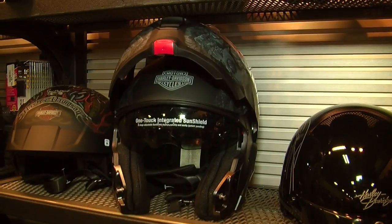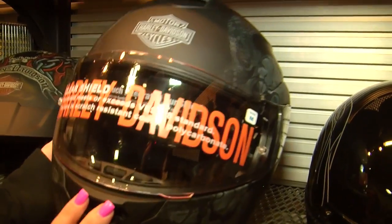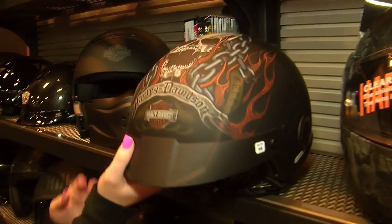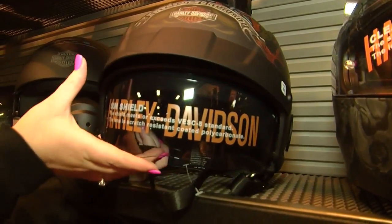Check out our new 2017 helmets. Here we have your modular with an awesome new design in that matte black. Here we have your half helmet — check that out. Pretty sweet, with your sun shield.